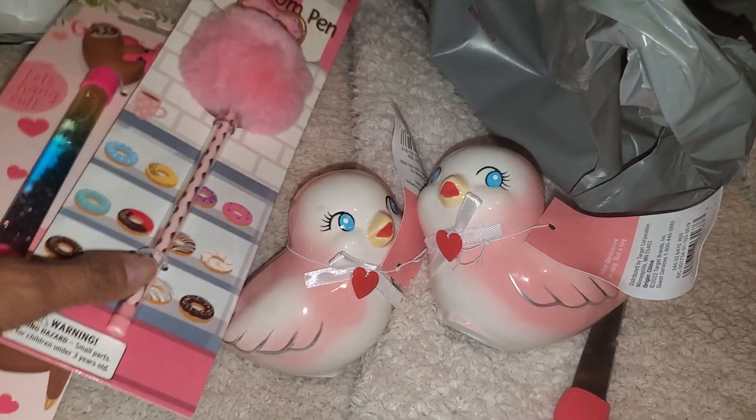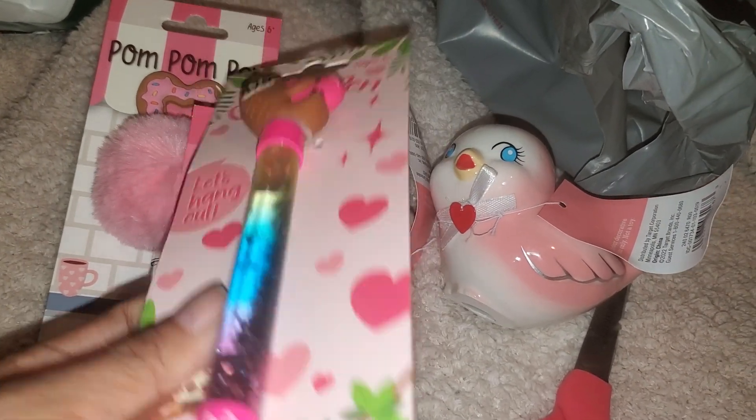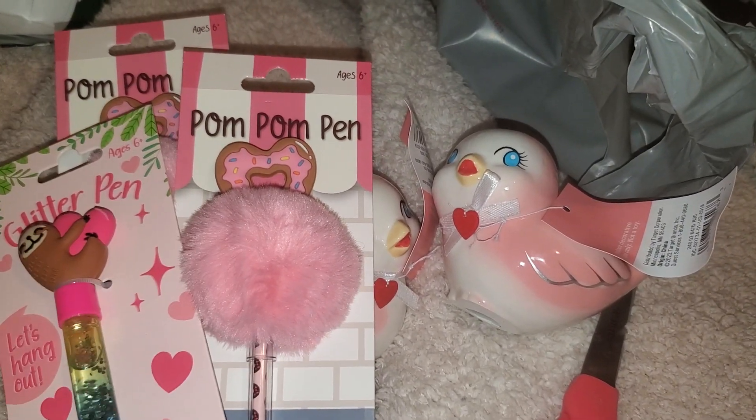That's it, you guys — just the pins. I did buy two of the pom-pom ones and one of the glitter pins because I wanted a pom-pom pin for myself. Just a tiny little haul I wanted to share with you guys.